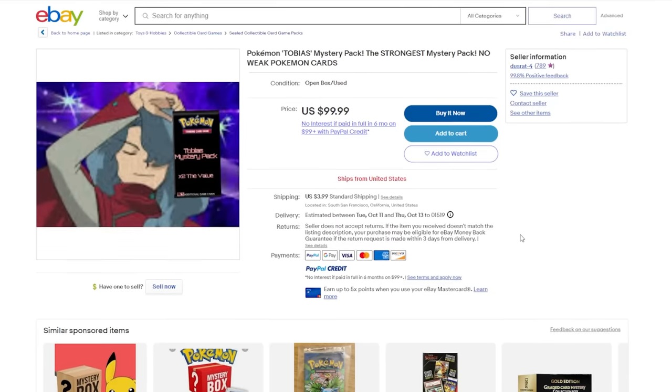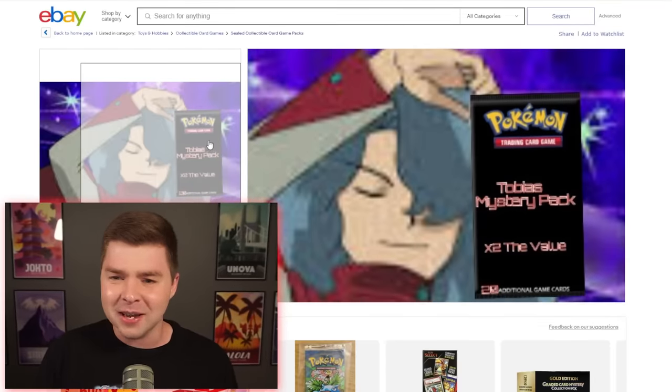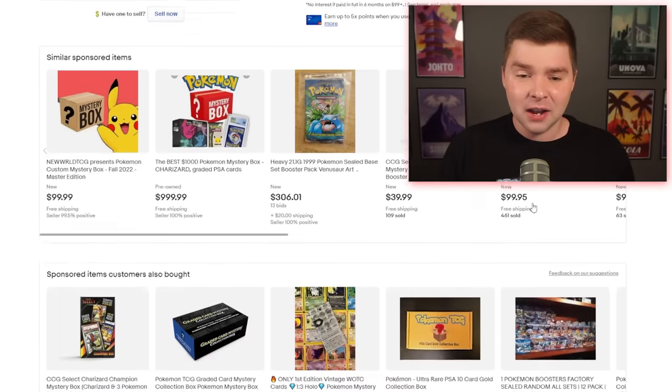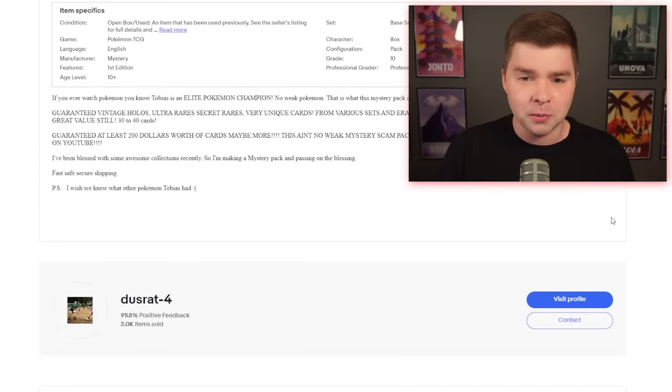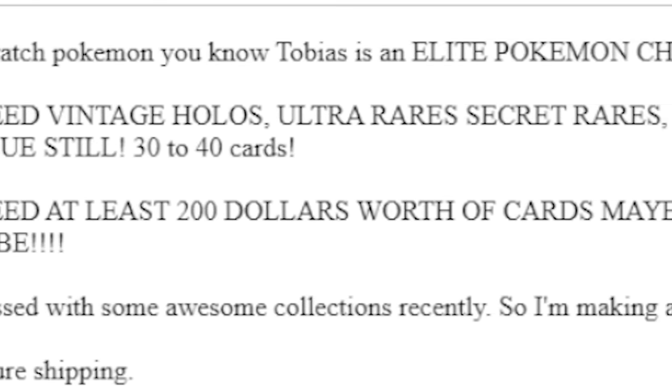The $100 mystery box — we found something on eBay that seems more than perfect. The Pokemon Tobias mystery pack, the strongest mystery pack. Just look at this image they gave us — it's incredible. If you scroll down and read the description: guaranteed at least $200 worth of cards. I don't know what to think, but I could not be more excited to get this.